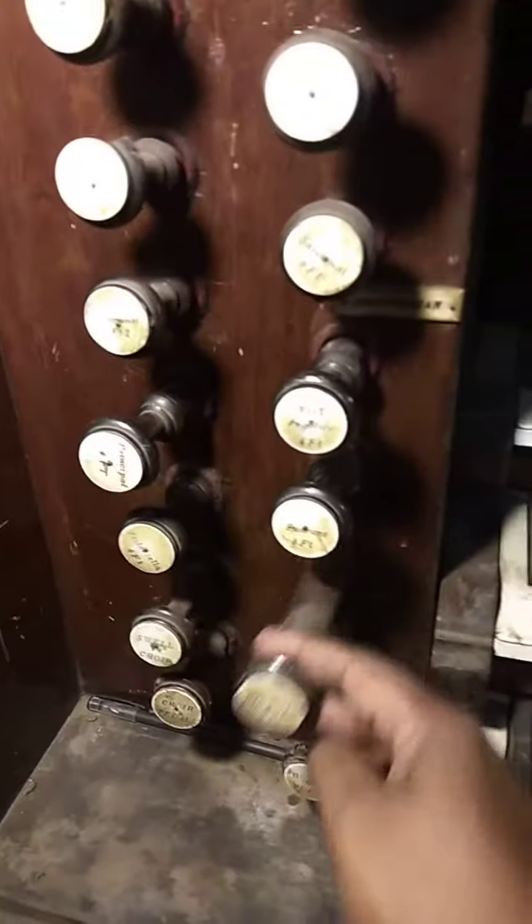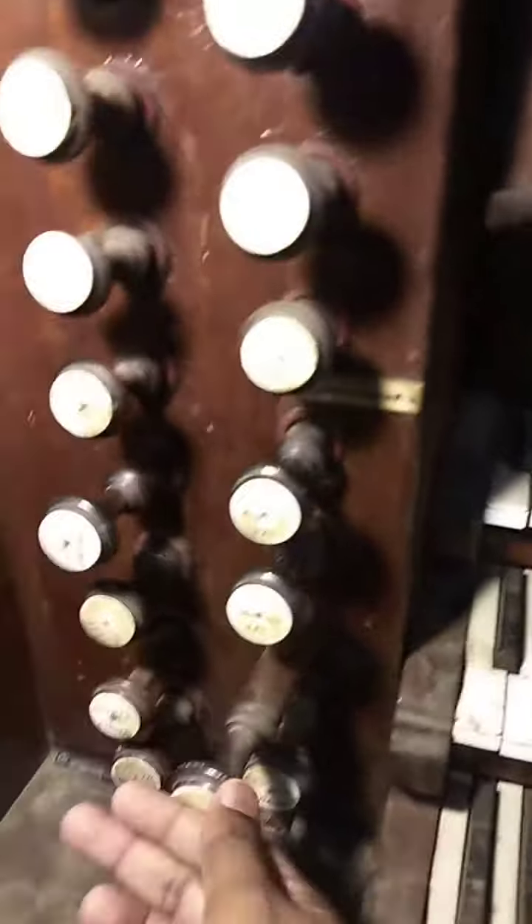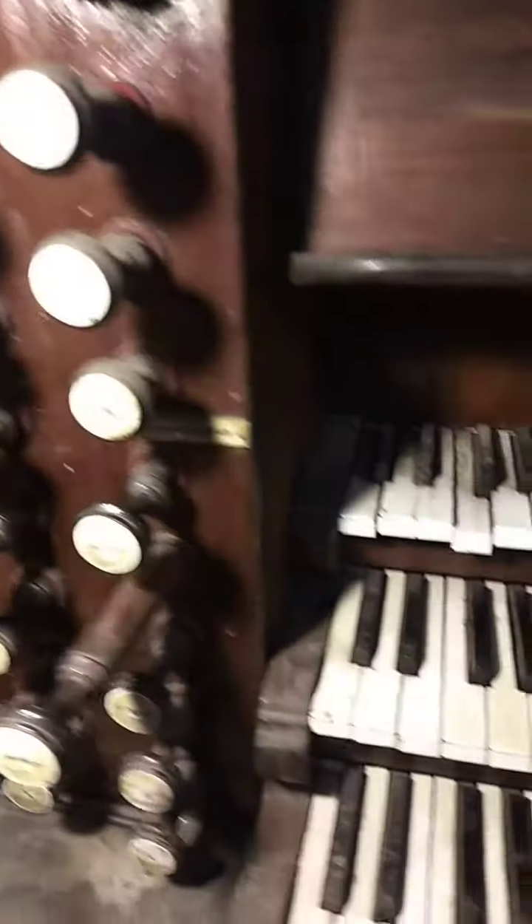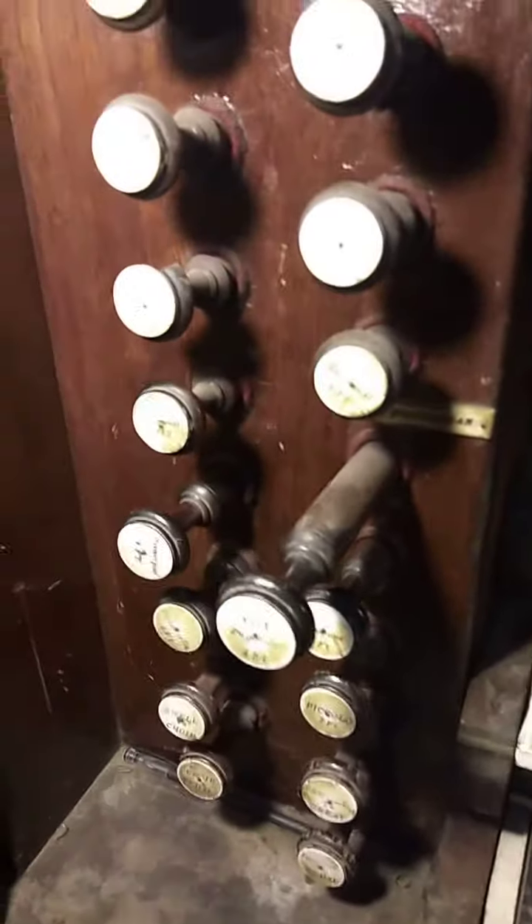We have a choir organ which has a reasonably good amount of stops. It includes a piccolo, a violoncello, a post horn, vox angelica, and a principal.